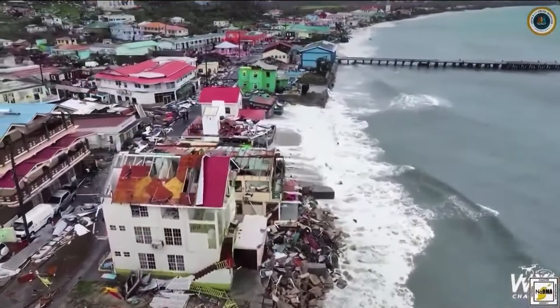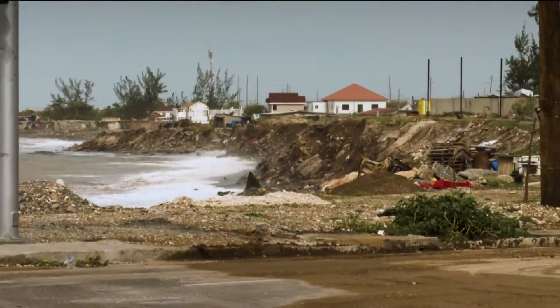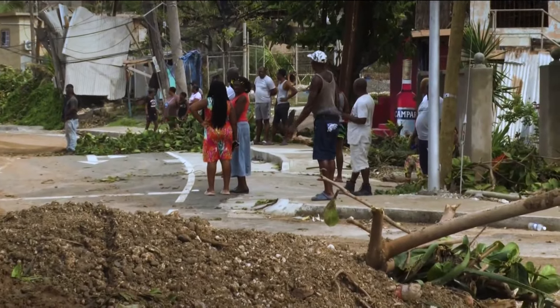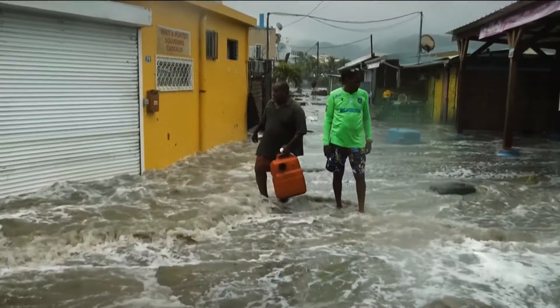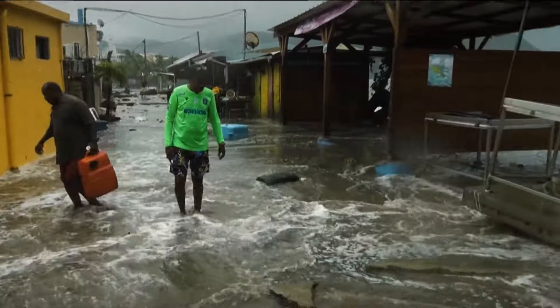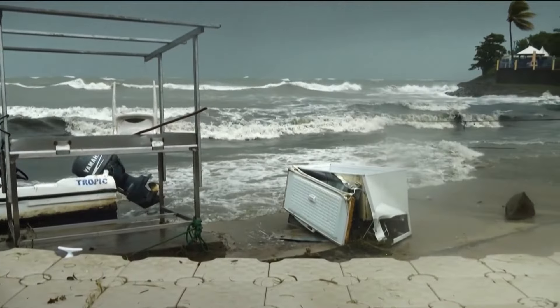Beryl has already caused catastrophic damage across the Caribbean, particularly in Jamaica and Grenada. Hurricane Beryl has essentially wiped out two islands. We are literally going to be rebuilding from scratch — everything from electricity to telecommunications. Earlier this week, Beryl became the earliest Category 5 hurricane in the Atlantic on record. I'm Jen Sullivan reporting.